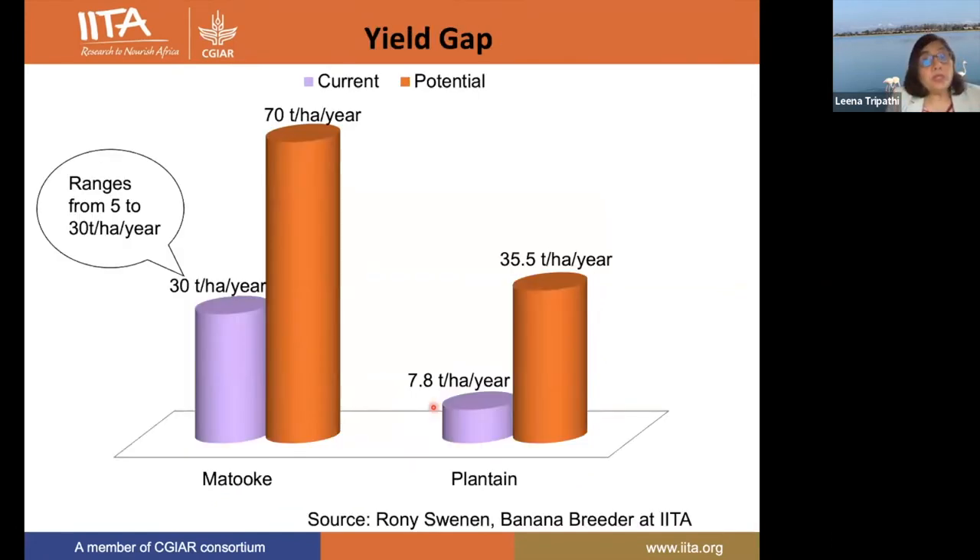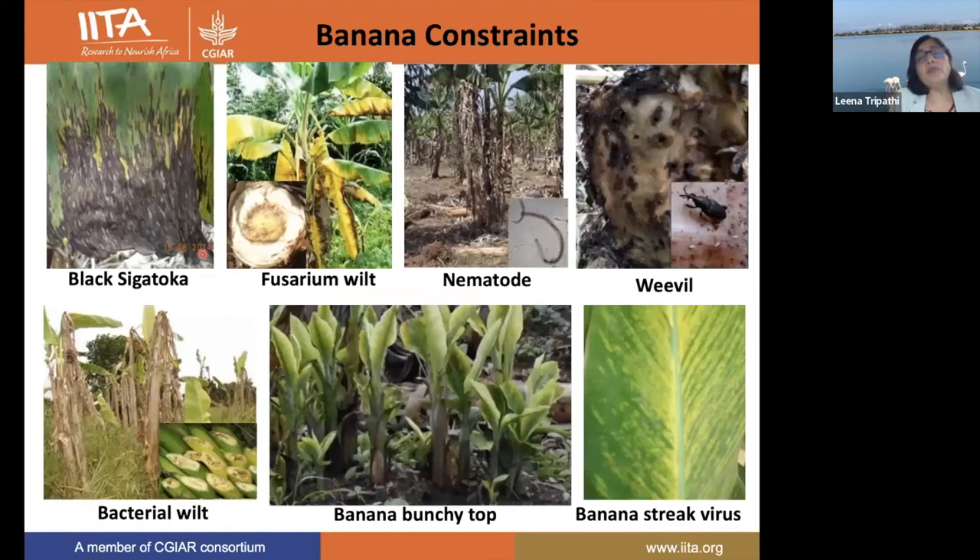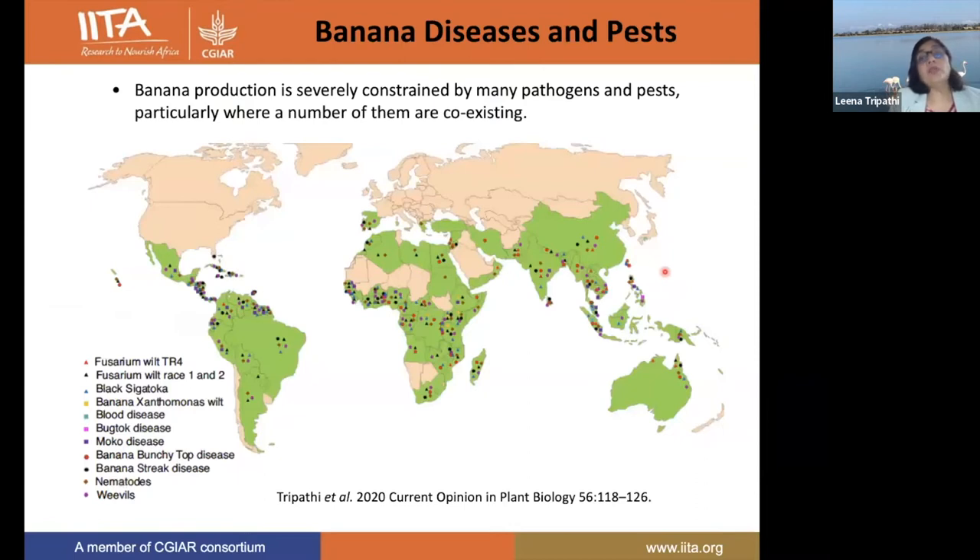Even though banana is a very important crop, there is a huge yield gap in both plantain and banana production. A major constraint is diseases and pests. There are many diseases including the fungal disease Black Sigatoka, Fusarium wilt, bacterial diseases, and viruses like banana bunchy top virus and banana streak virus, as well as pests such as nematodes and weevils. A major problem is that many of these pathogens and pests coexist, meaning in the same farmer's field you can find more than one pathogen and pest simultaneously.